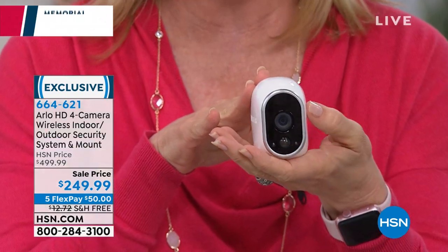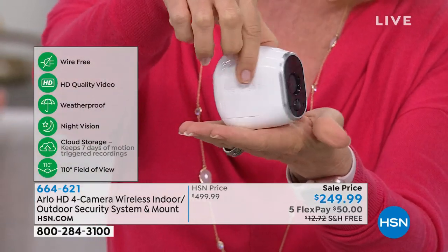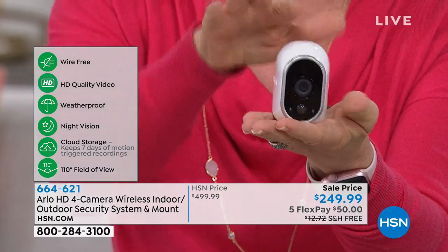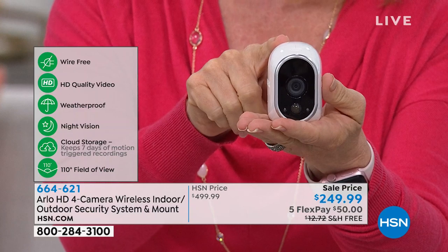There are no subscription fees, no monthly fees, you don't have to sign up for anything. It stores the videos — you've seen the clips of people stealing packages, cute videos of kids and pets. It stores those for seven days, which is best in the industry. The number one selling camera security system in the country: small, inconspicuous, completely wireless, high definition, four cameras, with night vision and a 110-degree field of view.